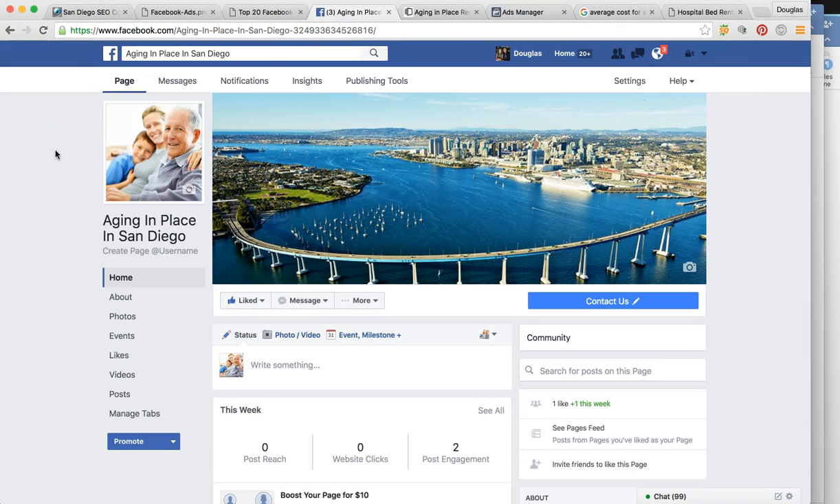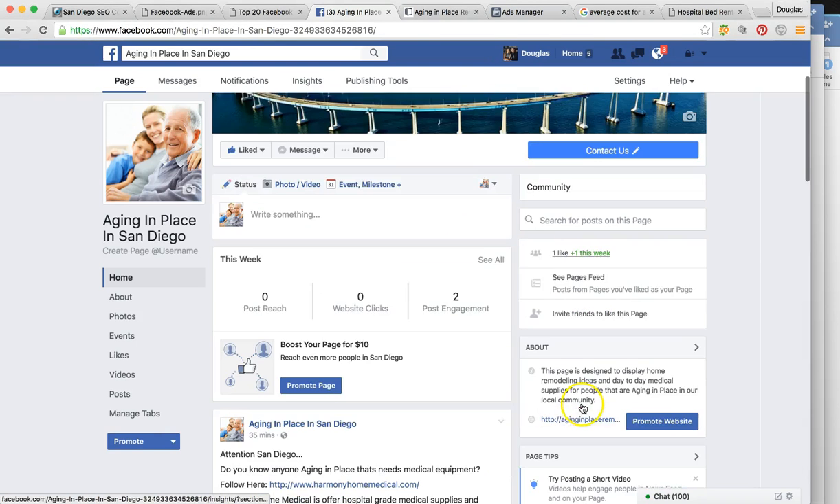I went ahead and already created this funnel. We've had this proven process for multiple markets and we custom tailored it to what you are offering over at Harmony Home. I want to start with the Facebook page. What we have in front of you here is called Aging in Place in San Diego — very relevant to what you're offering, whether it be for home remodeling or for a scooter rental. There's a profile picture of an elderly gentleman and maybe his daughter and her son, and a picture of San Diego — it lets everyone know this is a local community page.